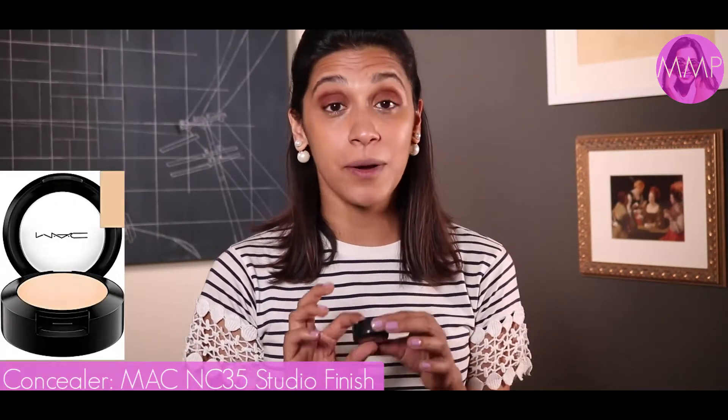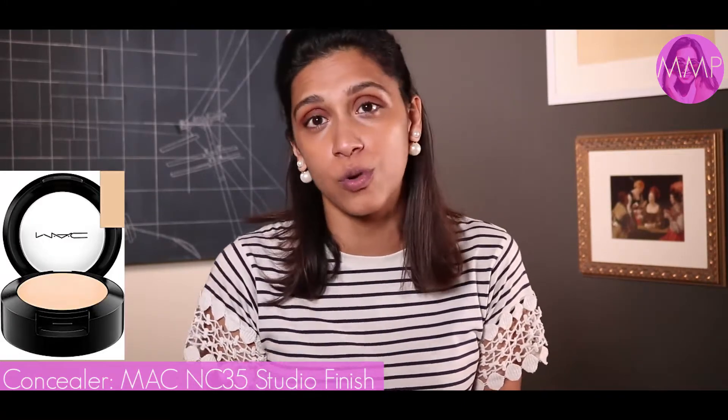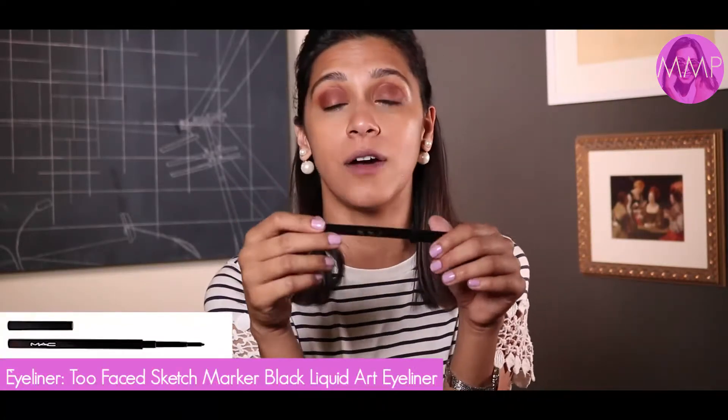Next, I'm going to use another concealer to even out and brighten my skin. The NW35 I used earlier is very true to my skin tone, but now I'm going to use NC35, which is slightly lighter. Used on its own it can look grey, but over the warmer base it just brings in a little shine and makes the face pop. I apply a little under my eye — you can immediately see it becomes slightly brighter, adding dimension rather than a flat one-tone look.